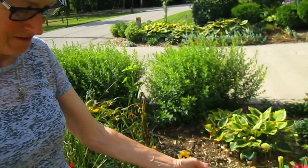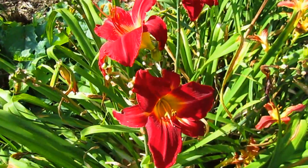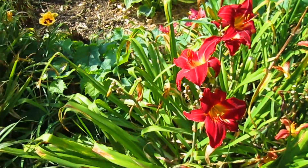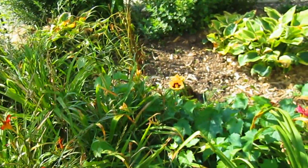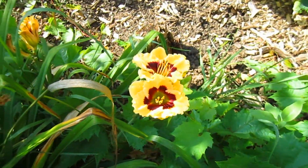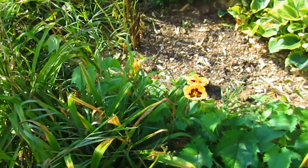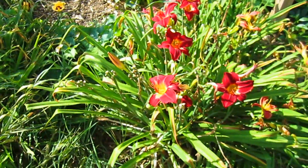These are daylilies, and they come up and they bloom one day, and then they're done. These were given to us by another gardener — she had an abundance in her yard, and I can see why, because they do spread. So this whole area now has spread from maybe six plants.